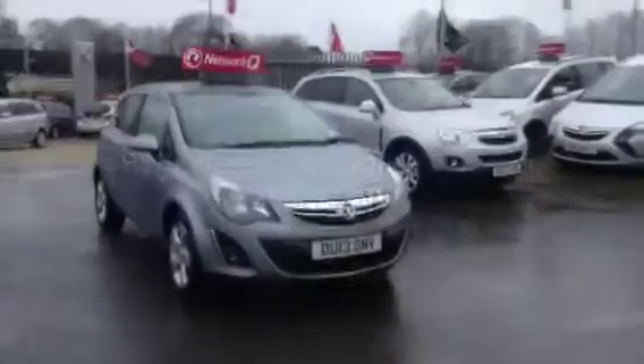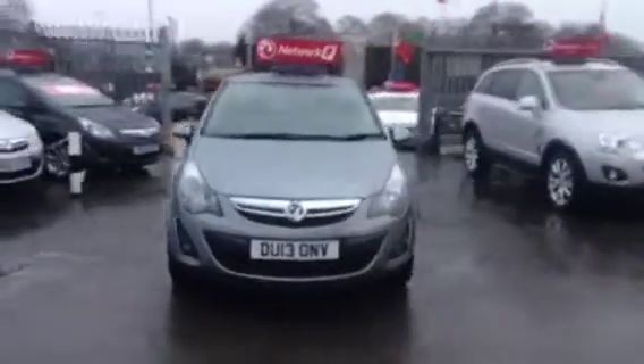Welcome to Bayless Vauxhall and Siren Assessor. Today you are viewing a Corsa SSI 5 1.2, finished in metallic grey.